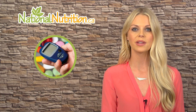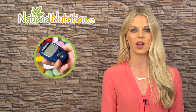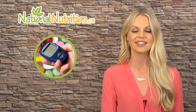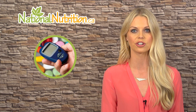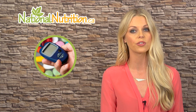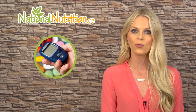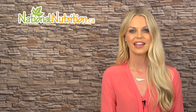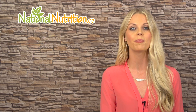So remember, benfotiamine is the building block of vitamin B1. It is very well absorbed and works very well to protect against the damaging effects of high blood sugars. Take 300 to 450 milligrams with food for therapeutic effects, and don't forget to take it with a B-complex and alpha lipoic acid. This is our professional review of benfotiamine.